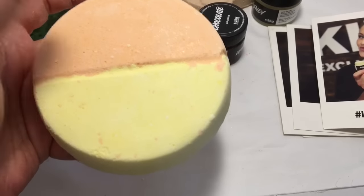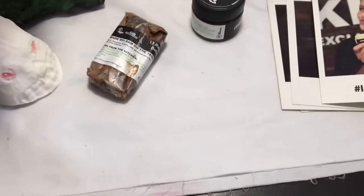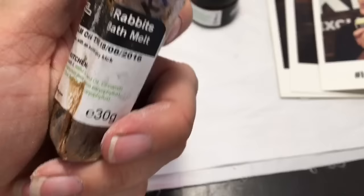Half of this is Olive Branch scent and half of this is Happy Hippie scent.